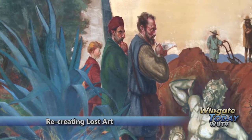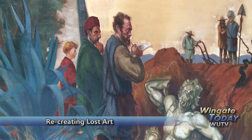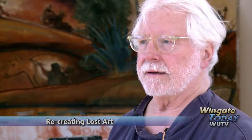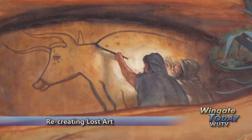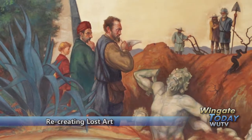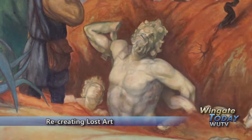The result is a trip through time. Wingate gave Long no thematic parameters. The imagery is from elements in history that have actually happened and have been lost — that includes the burning of the library at Alexandria, the cave paintings of Lascaux, and the resurrection of a lost statue. What Long is trying to say, however, is left up to the individual.